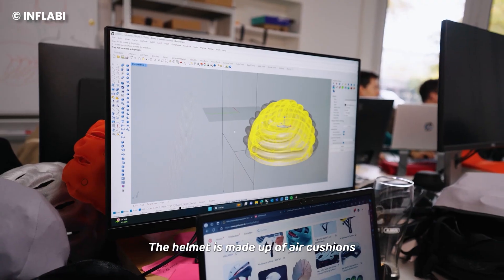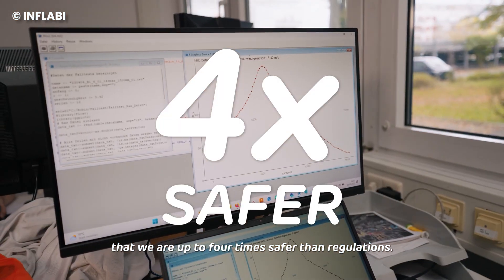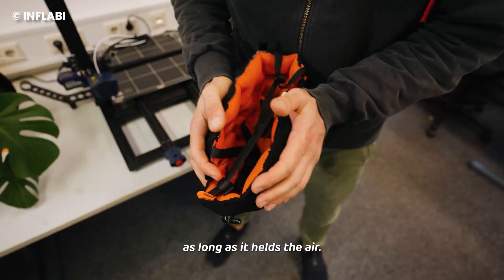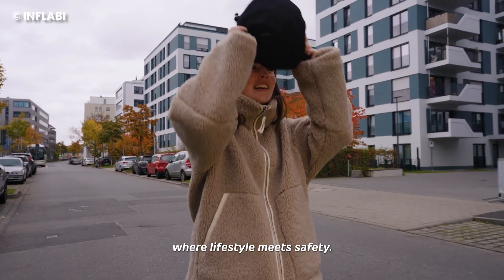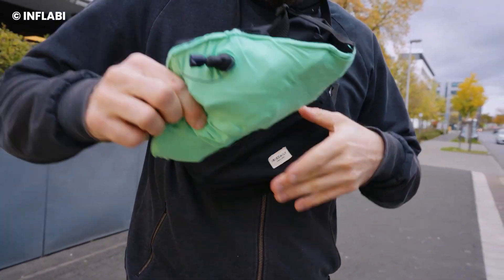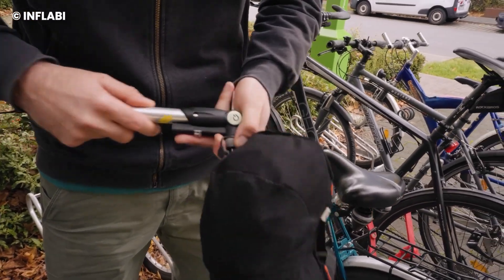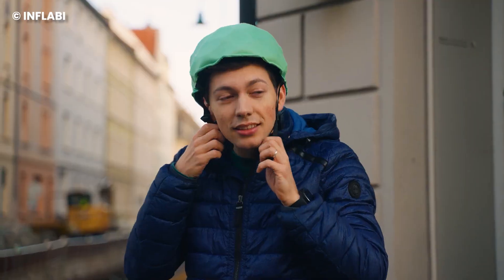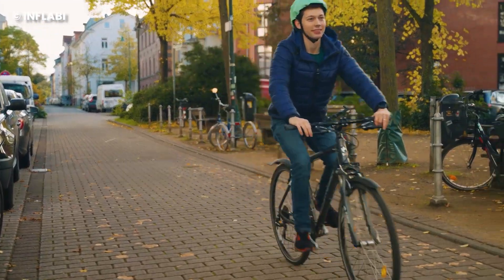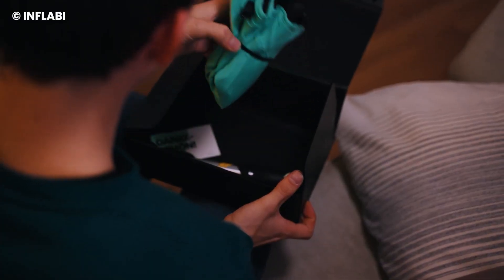This unique helmet, designed for urban cyclists, can be tucked neatly into your pocket and boasts up to four times the safety of a traditional foam helmet. Crafted from seam-welded fabric, the Inflabee deflates to three-quarters of its size, featuring valves at the back for easy inflation and deflation. It's equipped with a pressure gauge and a standard bicycle pump that can have it ready in just 20 seconds. What's more, the Inflabee's structure remains intact after an impact, eliminating the need for disposal and making it a cost-effective and sustainable choice.